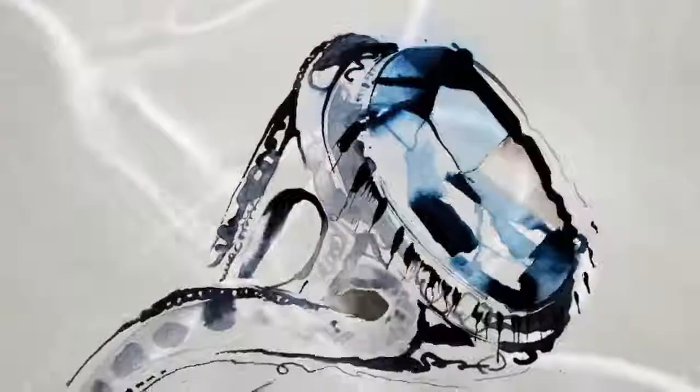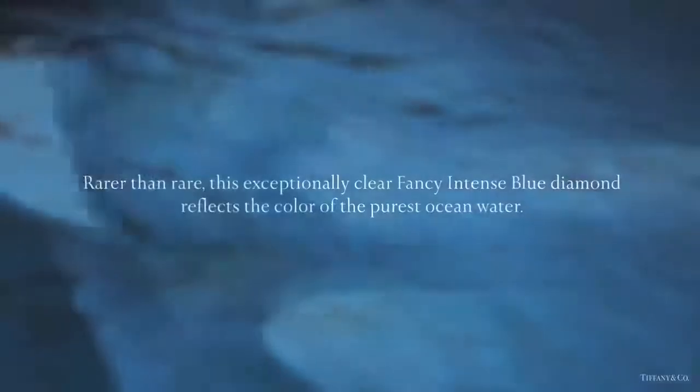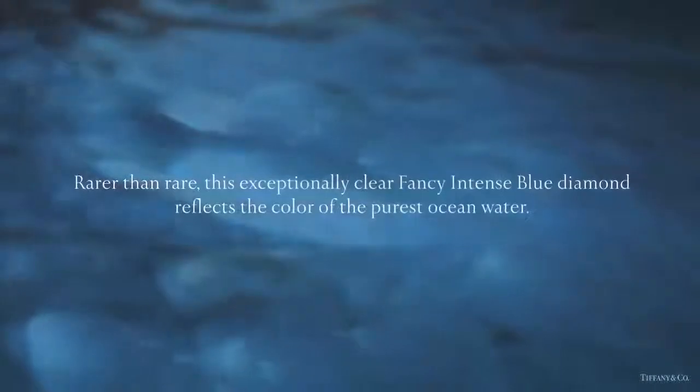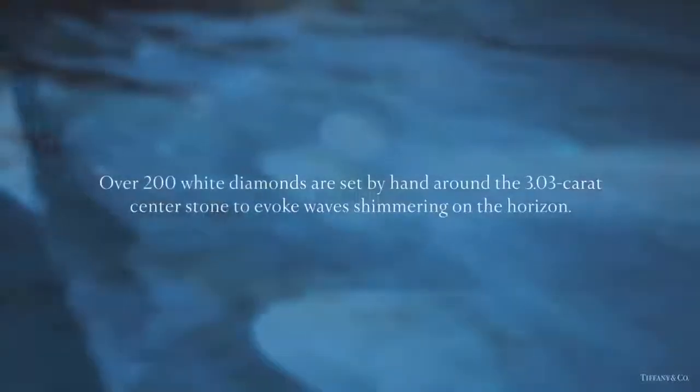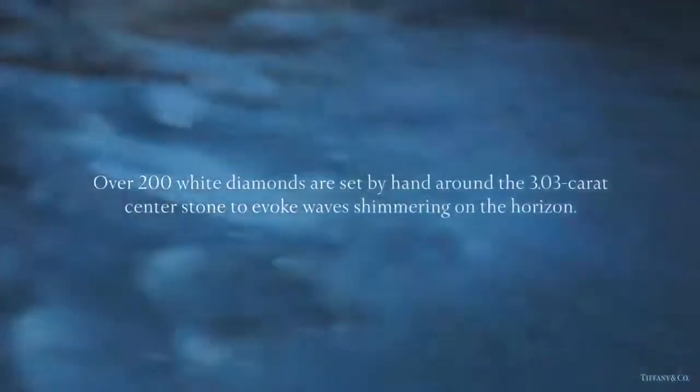Discover the creation of the wave ring from Tiffany's The Art of the Sea collection. Rarer than rare, this ring's exceptionally clear fancy intense blue diamonds reflect the color of the purest ocean water. This is one of the most magnificent diamond rings in the 2015 collection.